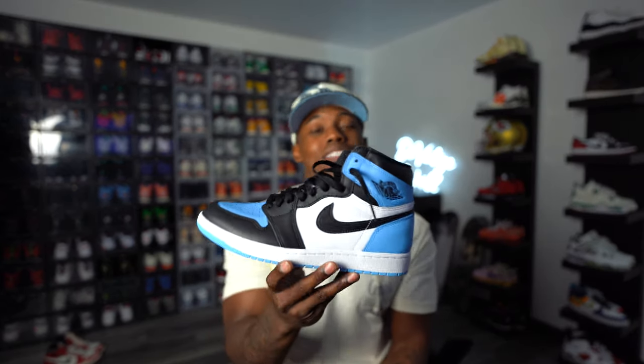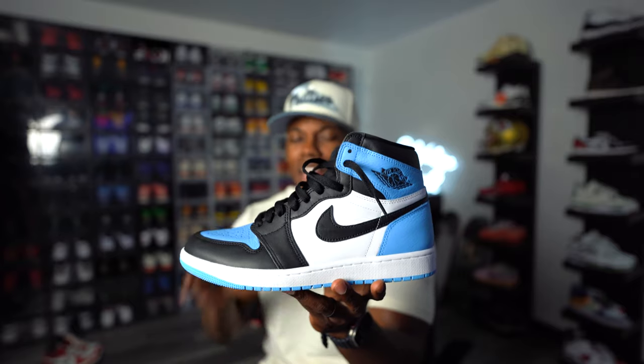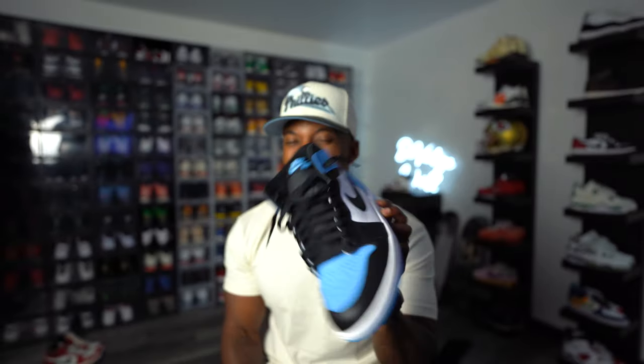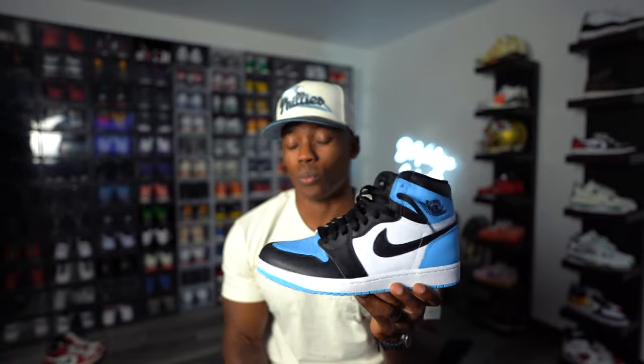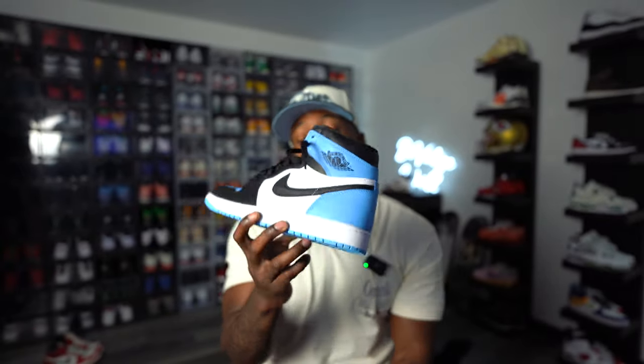We began talks about the Air Jordan 1 UNC Toes since last year with mixed emotions. A lot of people, including myself, said we weren't feeling them — I have too many UNC colorway sneakers in the collection. But in hand, these joints are gas. I actually doubled up and got two pairs — that's how much I like them. I'll be wearing these a lot, especially in fall and spring with that nice vibrant baby blue. Loving the color blocking, similar to the Taxi and Lucky Green Jordan 1s.